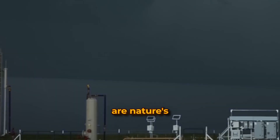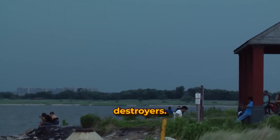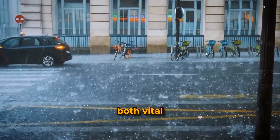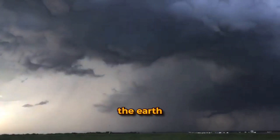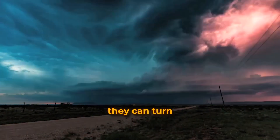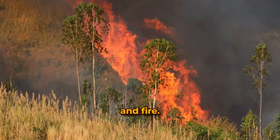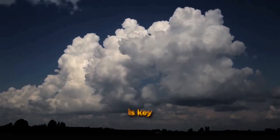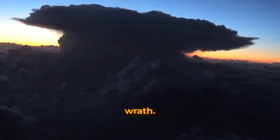Thunderstorms are nature's double-edged sword — creators and destroyers. Let's explore how they can be both vital and violent to our planet. They quench the earth and balance our climate, yet they can turn fierce, unleashing winds, floods, and fire. Understanding their impact is key to appreciating their might and preparing for their wrath.